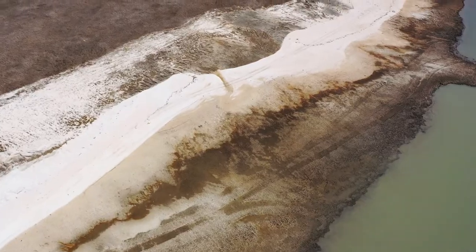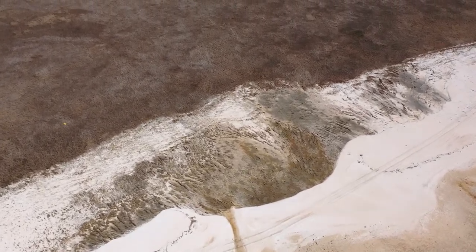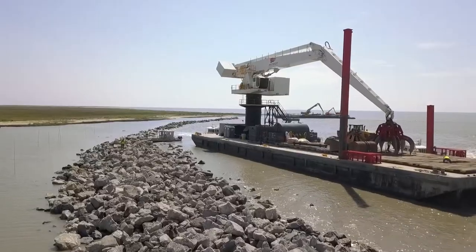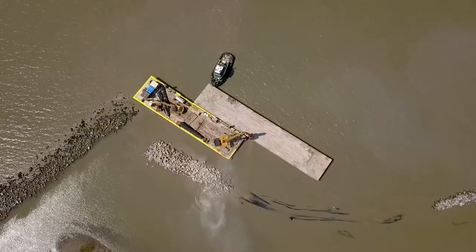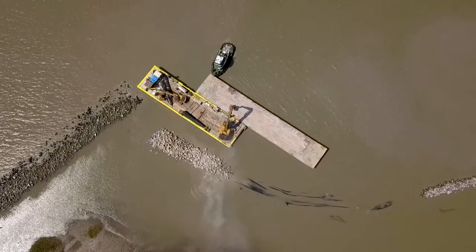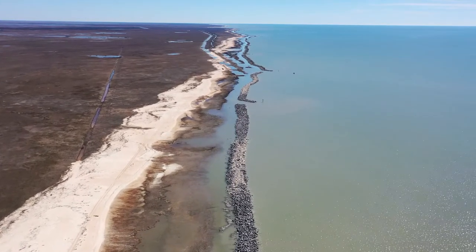However, ongoing shoreline erosion has robbed the refuge of 15,000 acres of habitat. The team partnered with Louisiana's Coastal Protection and Restoration Authority to test several designs, settling on a groundbreaking solution: a four-mile, lightweight, aggregate core breakwater that protects the shoreline.